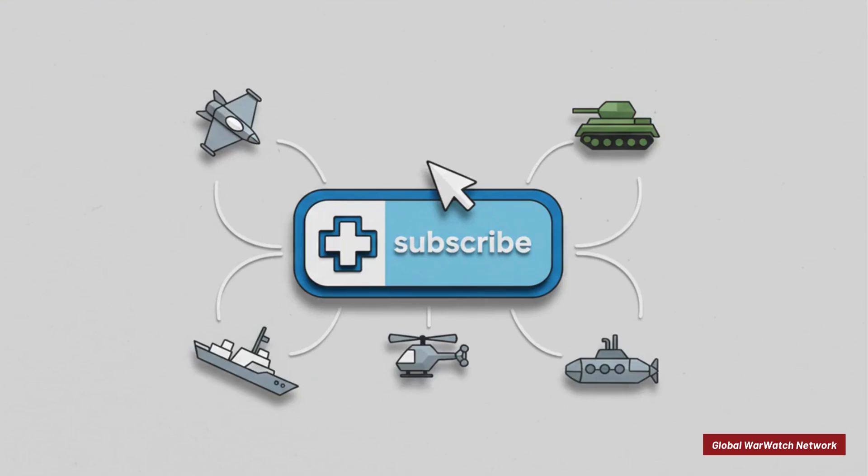Before we jump in, if you enjoy these deep dives into legendary military hardware, do us a favor and hit that subscribe button. We put out new explainers every single week, and you are not going to want to miss what we have coming up next.